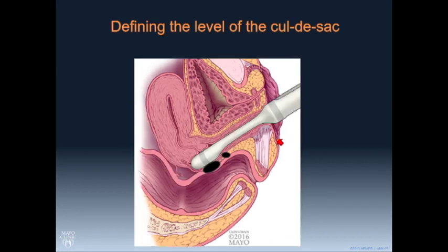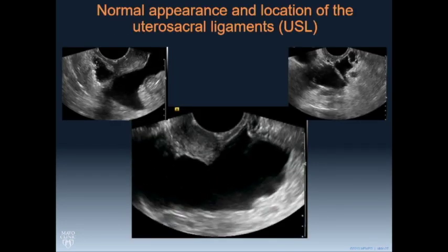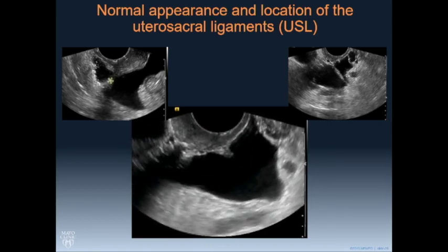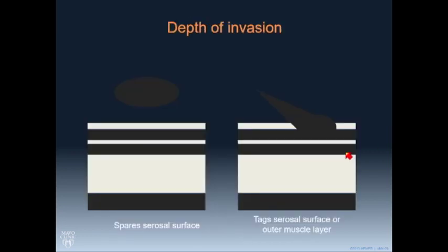When we push in past that lip of the cervix, a lesion on the uterosacral ligament will be very close to the transducer — right under it as we press. These are what the normal uterosacral ligaments look like, though we don't see them that often unless there's a lot of free fluid. People are working on visualizing these better. A little bit about depth of invasion: